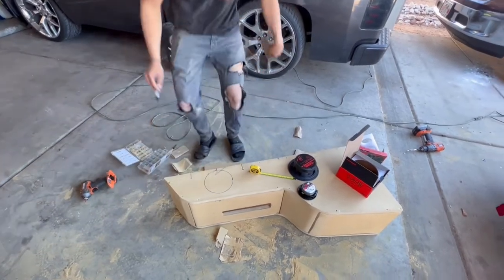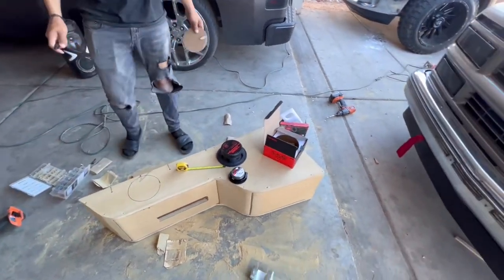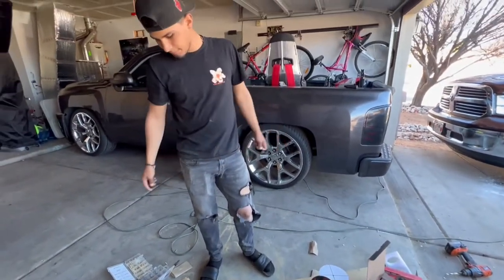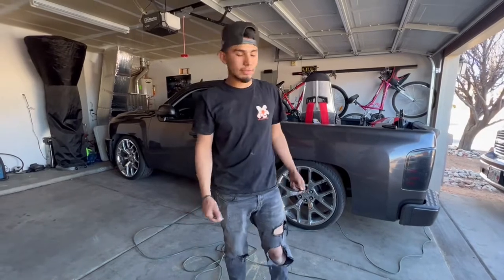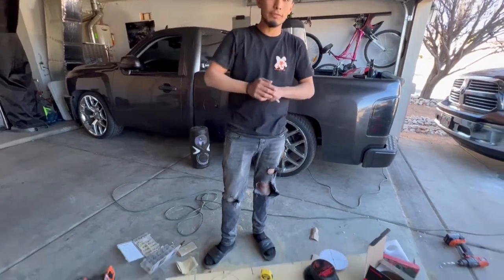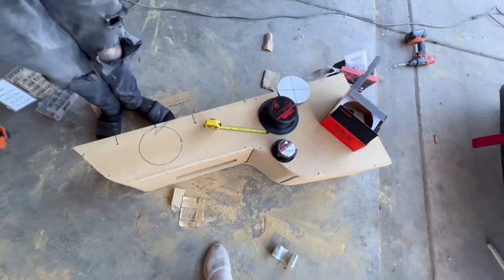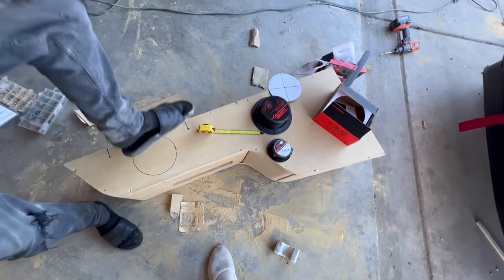We're making the box for the DS18s — gonna put some on the side of the box. You gotta wire it in, make it look nice. Gotta get cup holders — don't forget the cup holders.